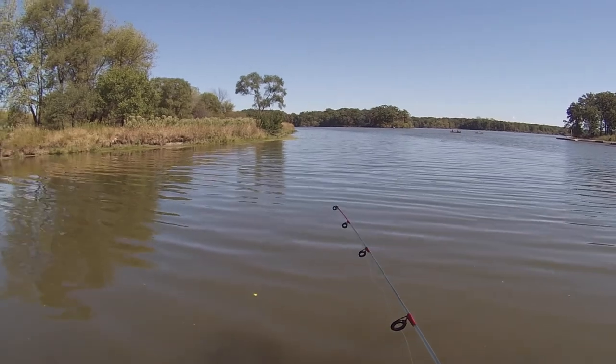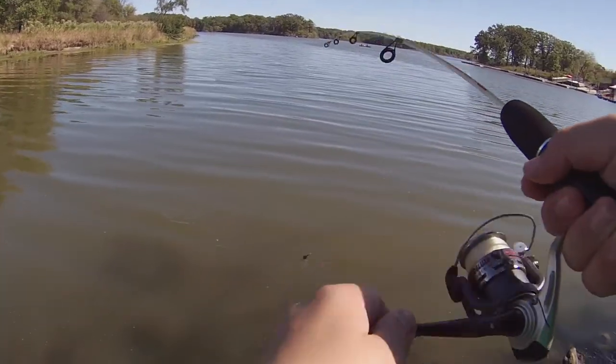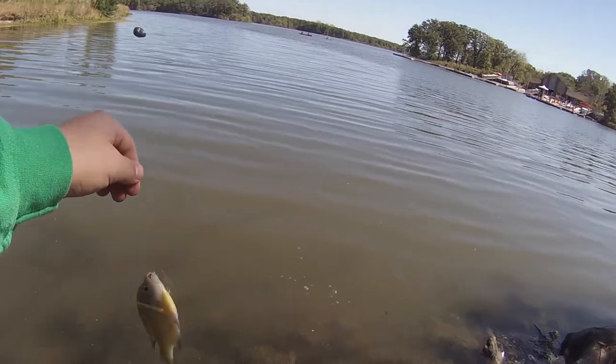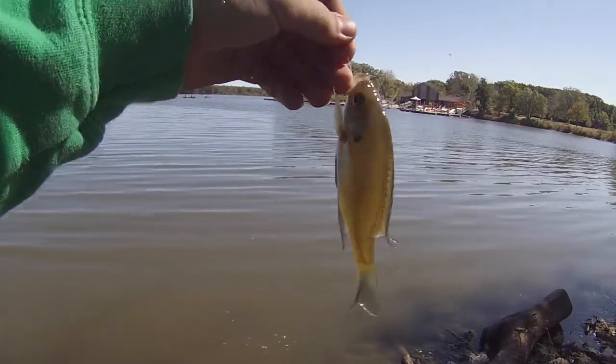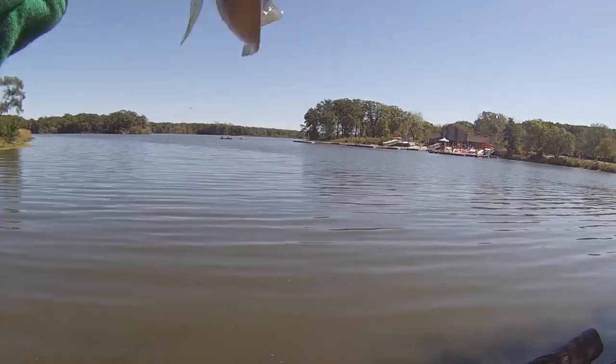Take it, come on. There you go! He's a big one. Look how easy that is. Nice fish. These things are really nice, look at the colors.